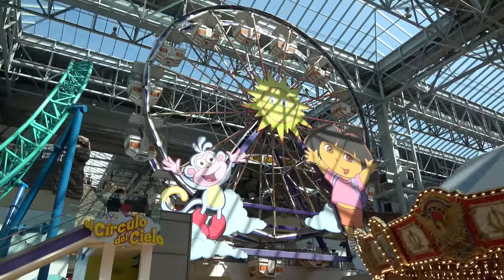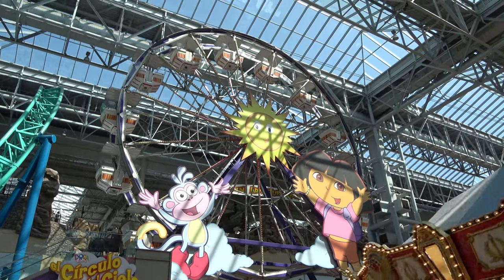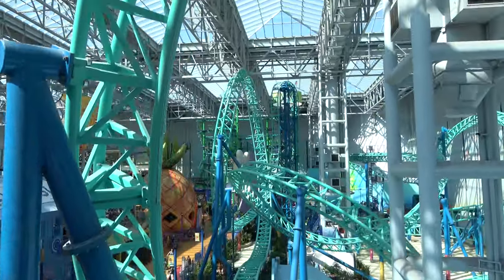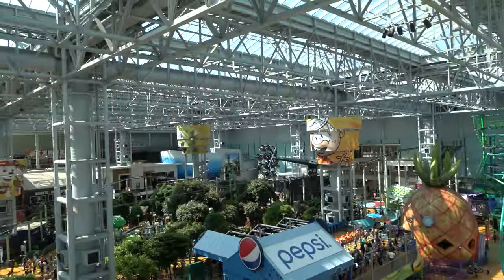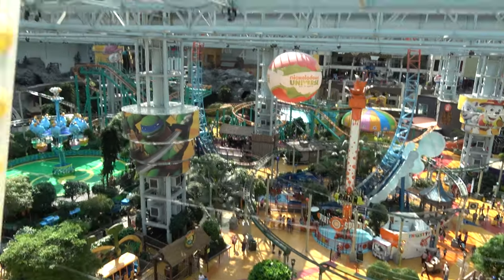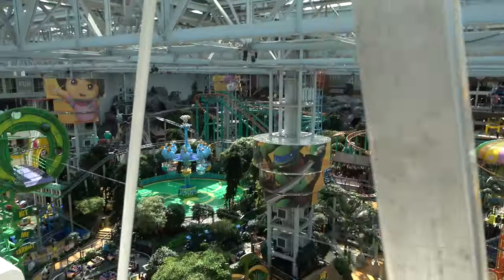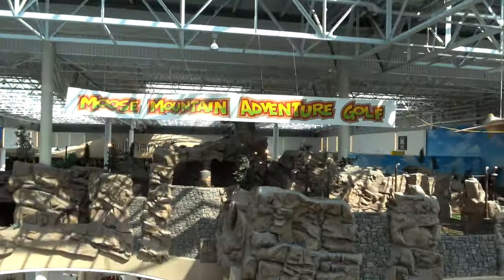There is a Dora the Explorer themed Ferris wheel — let's check out the view from it. From the Ferris wheel you get really close to the SpongeBob coaster, like really really close. You go up into the rafters for the adorable Bubble Guppies ride, and you can look into the Moose Mountain mini golf.